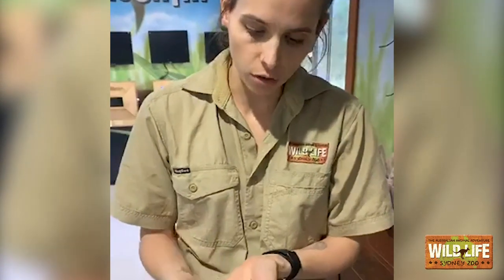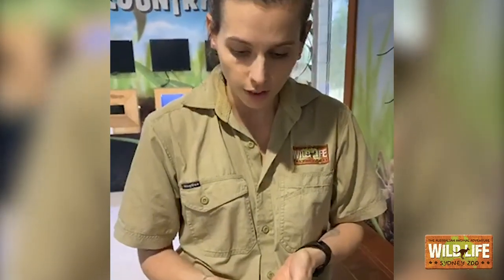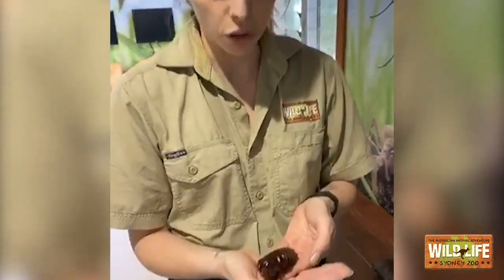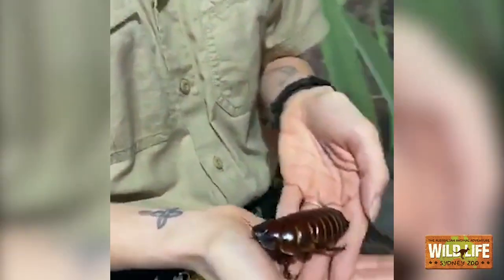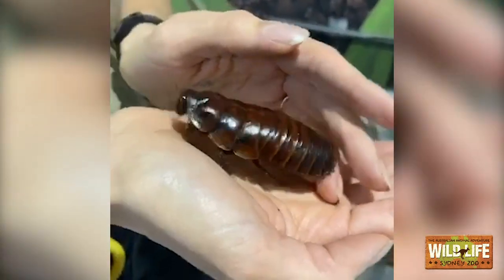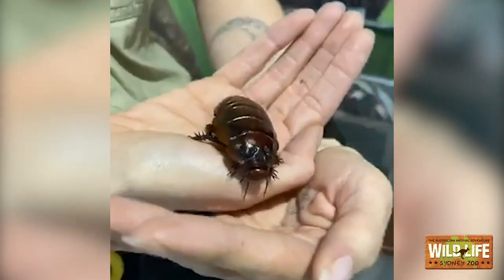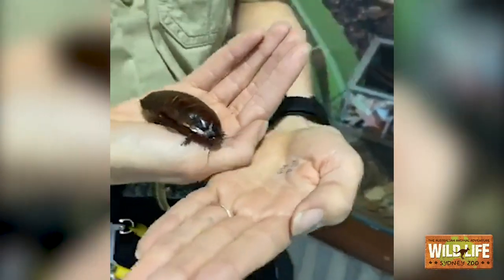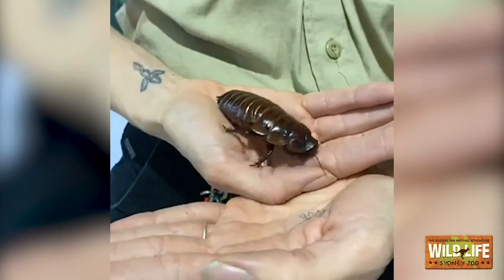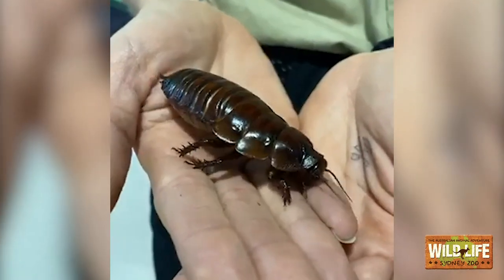These guys are much different to the cockroaches you see in your household. The ones in your house are actually introduced species to Australia — they're not native. These guys are native to Australia and you'll find them naturally up north in Queensland in a rainforest setting. They love to eat dry eucalyptus leaves, not fresh ones — stuff that has already fallen to the ground. So they're like little litter bugs, which is another one of their names. They also get called the rhinoceros cockroach.